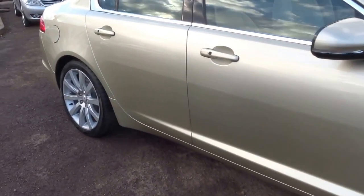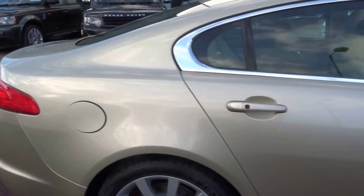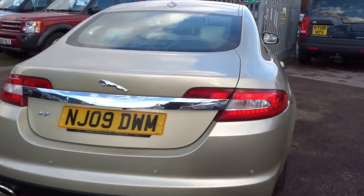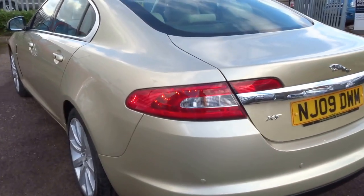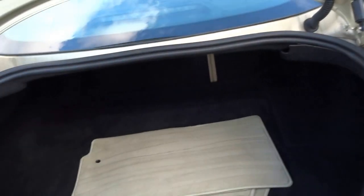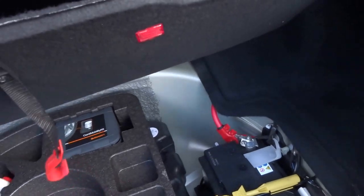Just into stock this morning, we've got this gorgeous gold Jaguar XF premium luxury spec, 240 horsepower. It's got nine service stamps in the book. Gorgeous car, 2009, fully loaded with sat nav, three keys, and parking sensors front and rear.